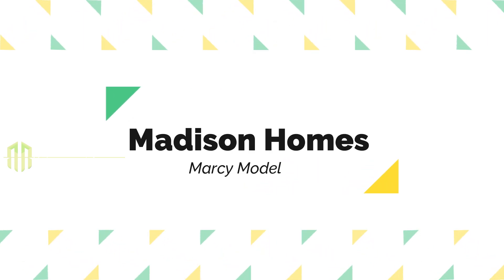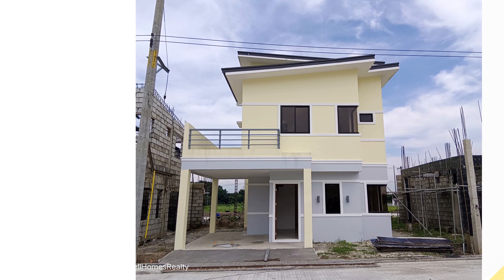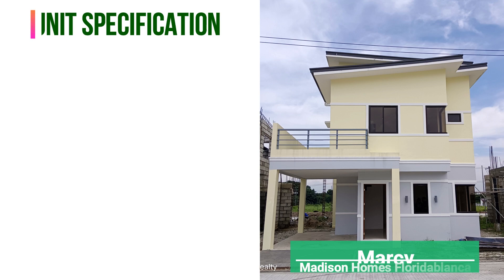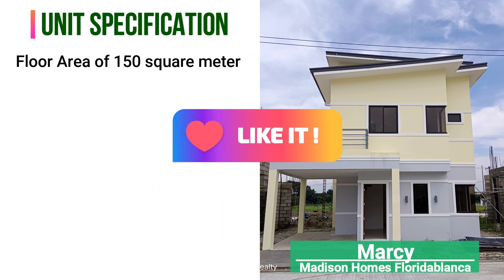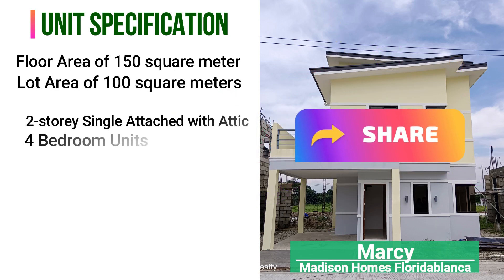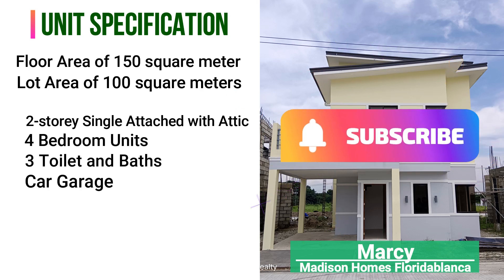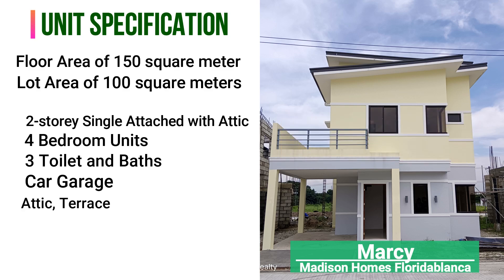I introduce to you the Marcy model house here in Madison Homes, Florida Block of Pampanga — a two-story single attached house unit with attic. Unit features a floor area of 150 square meters, lot area of 100 square meters, three bedrooms and one maid's room, three toilet and baths, one carport, attic, balcony, and covered carport. The turnover unit is already fully finished.